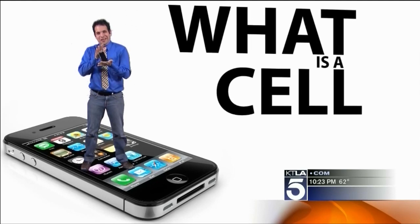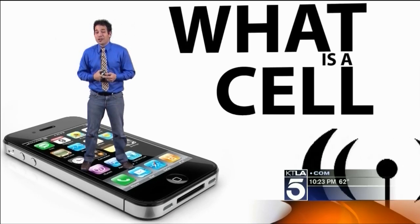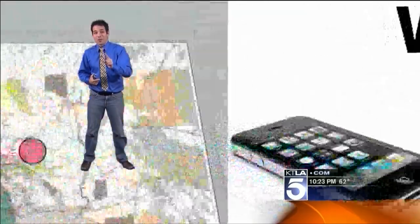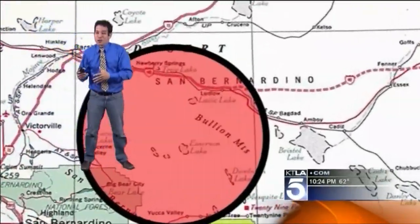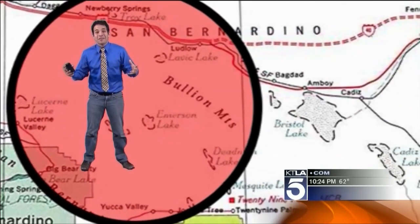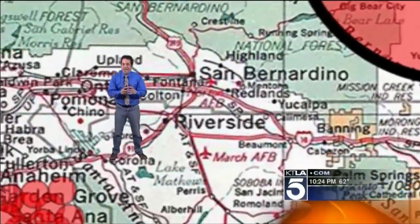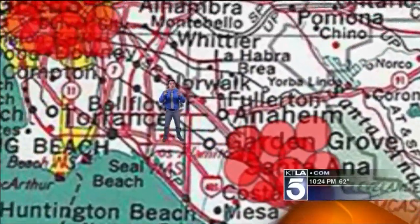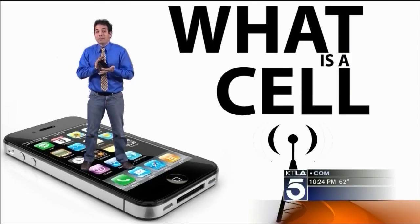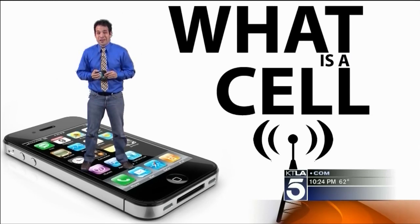What is a cell in your cell phone? It turns out that's just a technical term for an area on a map covered by one cell phone tower. If you're out in the desert, where not so many people live, that area is going to be huge — possibly 10 miles wide. But if you go into concentrated areas like Anaheim, Los Angeles downtown, or Hollywood, you're going to find very small cells, just blocks wide, because more people live and use cell phones in those areas.